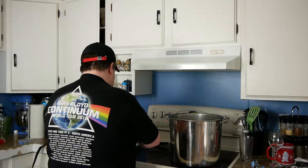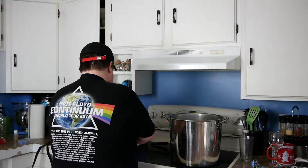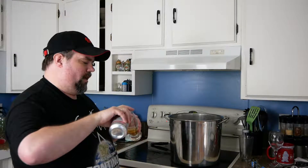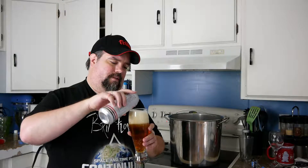Alright, let's get this sucker opened up and poured. I know I'm pouring it into a wheat glass, but I'm trying to watch this boil at the same time — not easy to do.